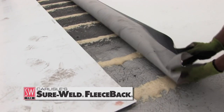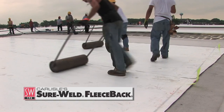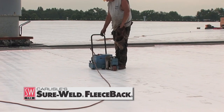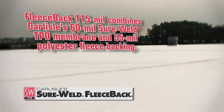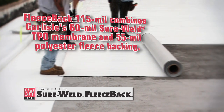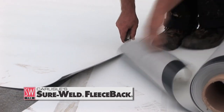They are very easy on our workers — they can put more squares in place without tiring. Once the membrane is in place, they have their energies to focus on detail work and finishing up the project in a nice, neat fashion. Fleece-back 115-mil membrane combines Carlisle's 60-mil sure-weld TPO membrane and a 55-mil polyester fleece backing, offering long-term protection against the harshest elements.